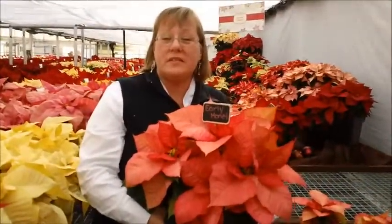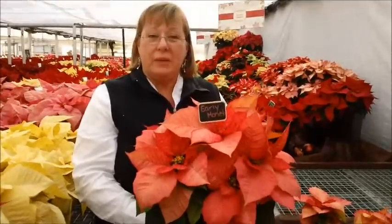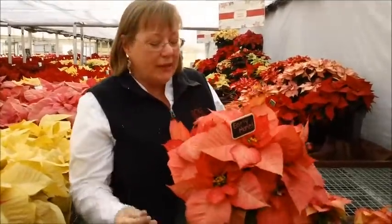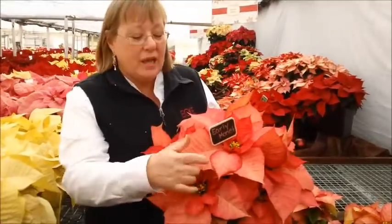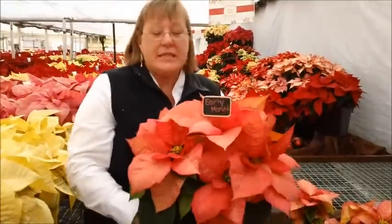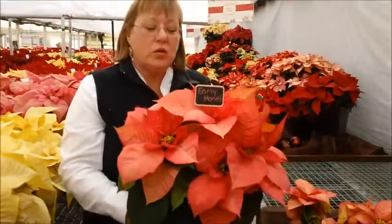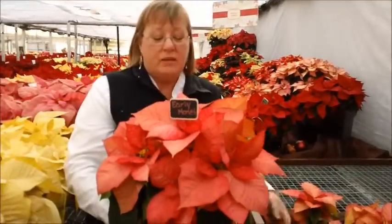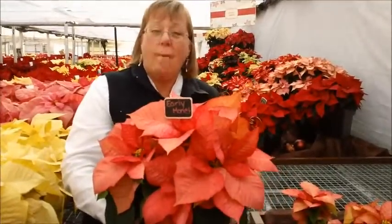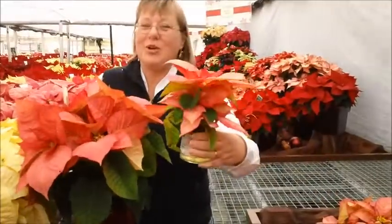Another great, fun introduction for us is this new variety we are calling Early Monet. Like Monet Twilight, it has this wonderful red and cream pinked fleck appearance. This is a more compact plant and a dark leaf variety. So this will be good for your very early season, much earlier than Monet varieties, especially for compact plant forms. And as you can see, it makes a great mini.